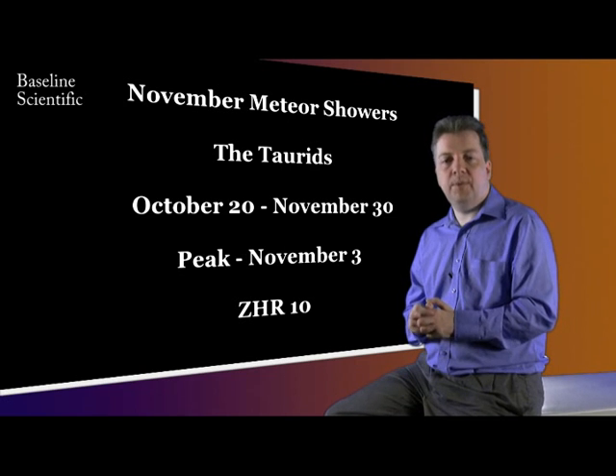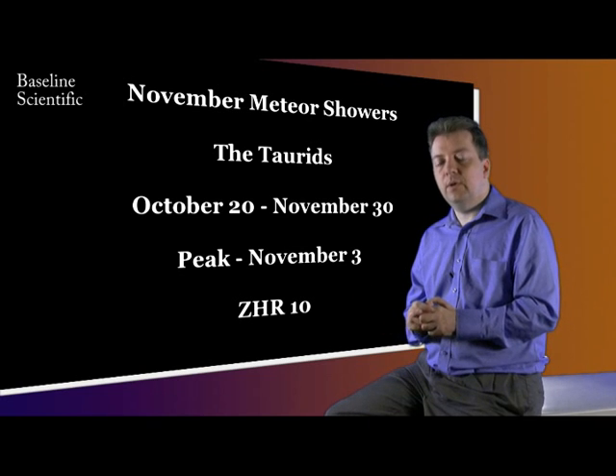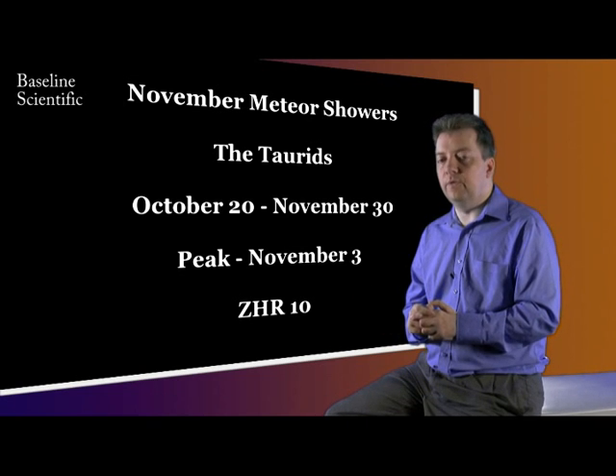The peak will only be about 10 meteors per hour, but if you are out regularly observing, you are likely to see a number of them over the night.